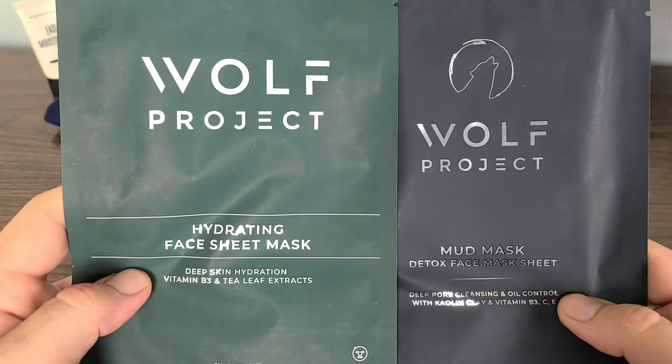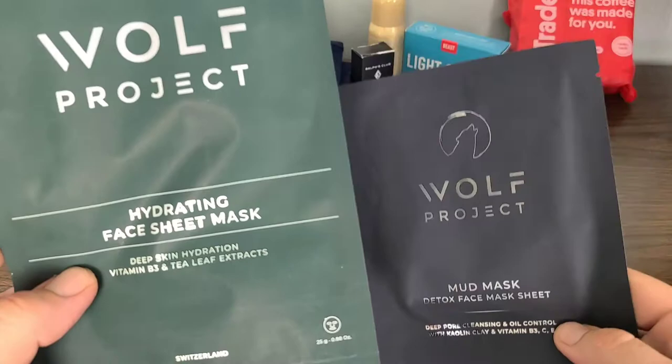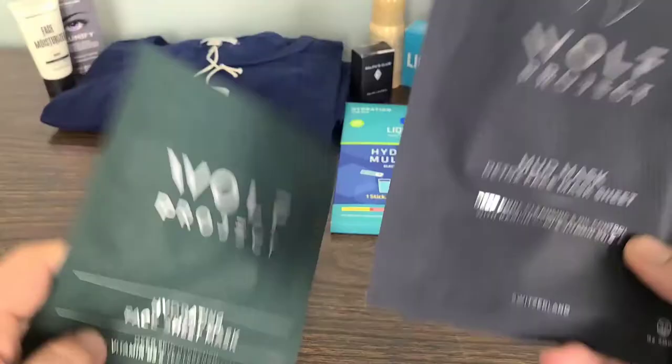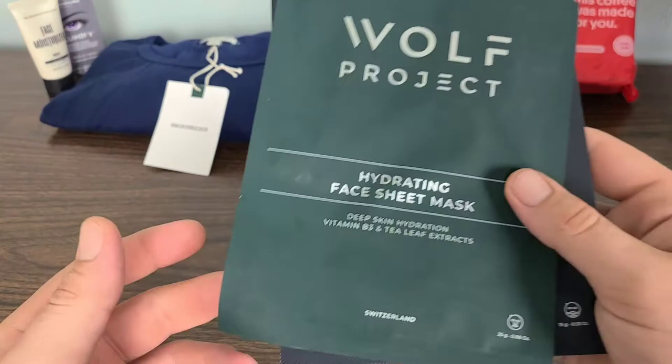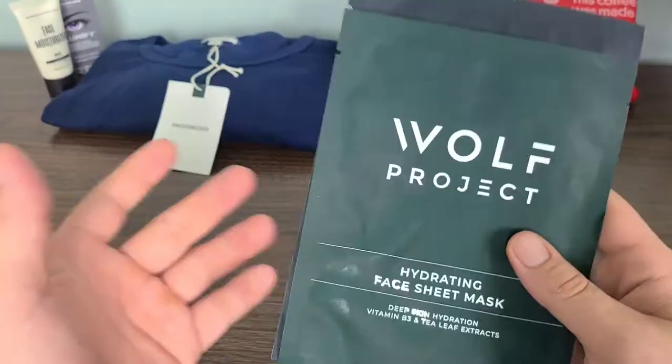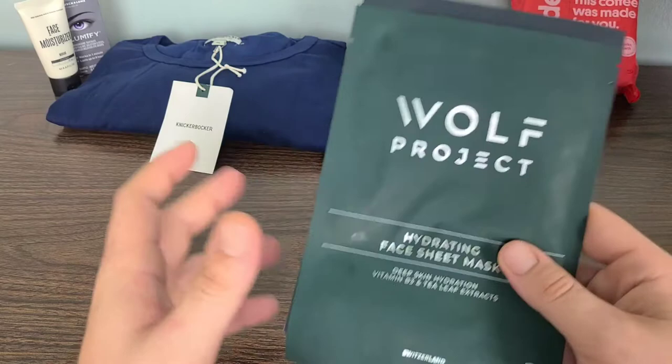The next two items are the Wolf Project Hydrating Face Sheet Mask and the Mud Mask Detox Face Mask Sheet — both for deep pore cleansing and oil control. Actually, the first one is for deep skin hydration and the second is for deep pore cleansing and oil control, so they do have two different formulas. It also feels like there are multiple sheets inside there. Let's go ahead and move on to our final item.